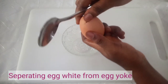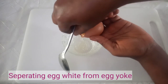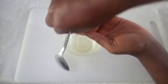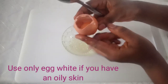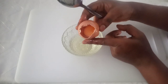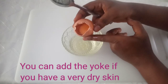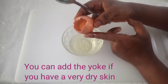We are going to break the egg to separate the whites from the egg yolk. The egg yolk is also very important — if you have dry skin, you can add everything. But I have oily skin which I am trying to minimize, so that is why I am going to be using only the egg whites.